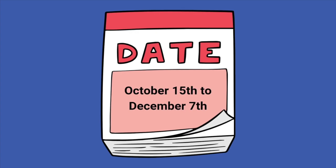First, mark your calendar. Open Enrollment runs from October 15th to December 7th every year. This is your chance to review your current Medicare plan and make changes for the upcoming year. Here are the key things to keep in mind during this time.